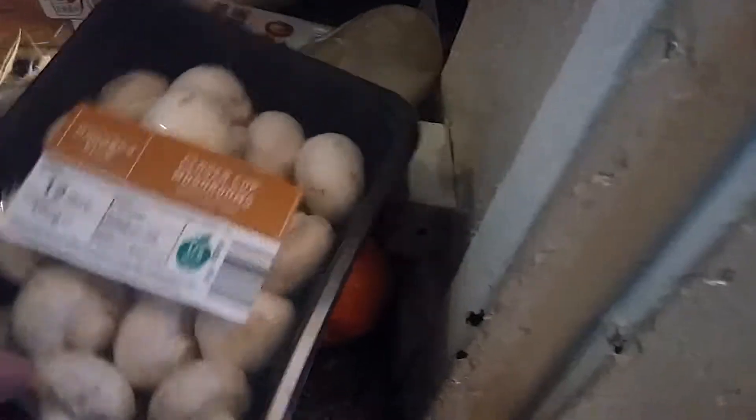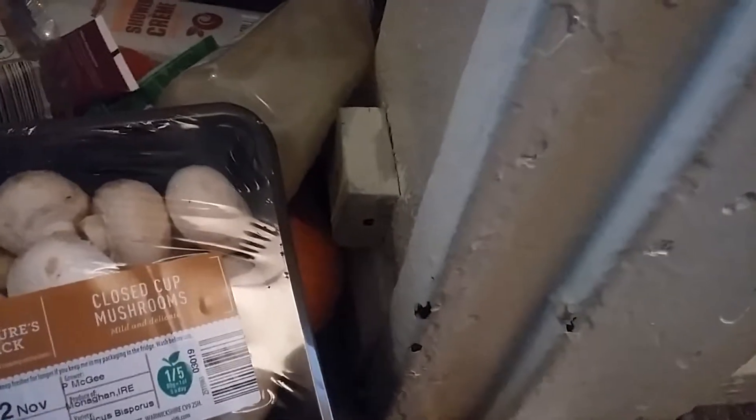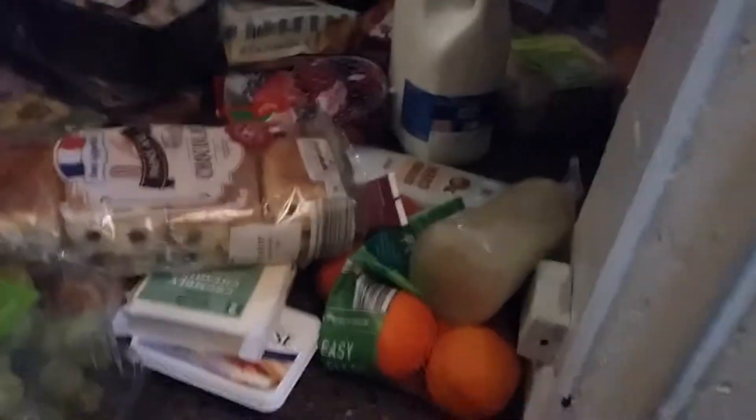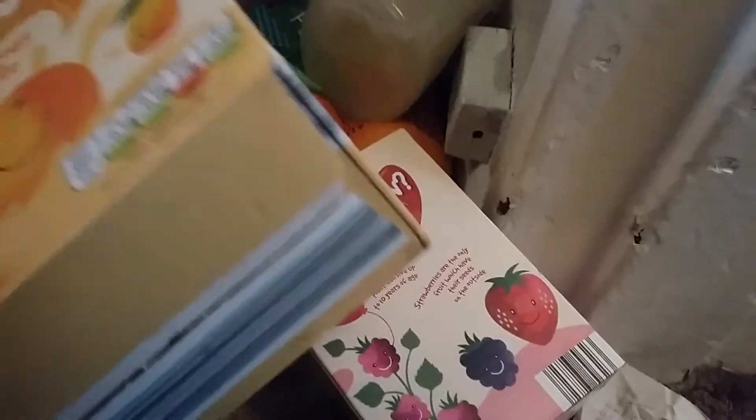I have some mushrooms which will go in the fridge - I'll probably use them in my chicken korma because the kids like mushrooms in it. I've got two smoothies; they're quite expensive even for Aldi. There's a strawberry blackberry raspberry one and an orange mango pineapple one. The kids were asking for them last month so I bought them, though Imogen will probably drink most of them.